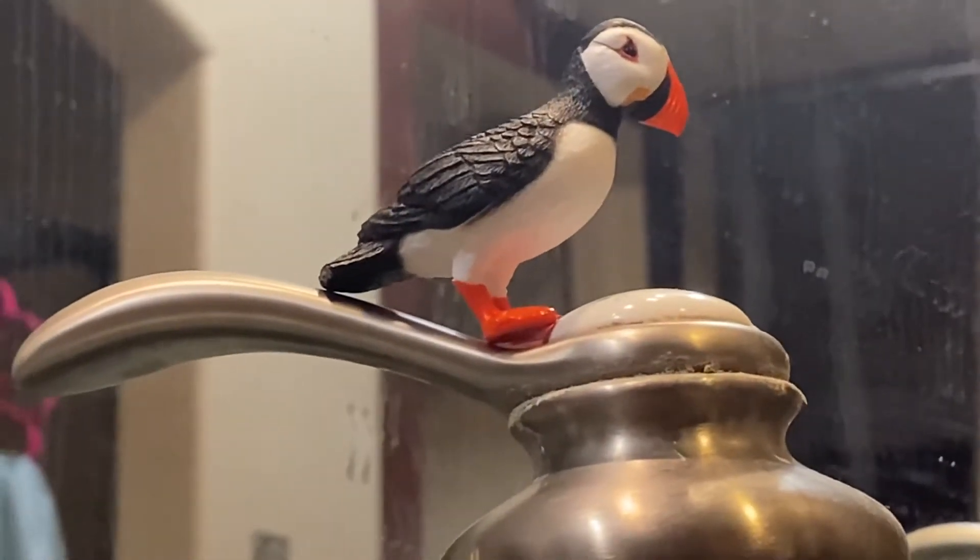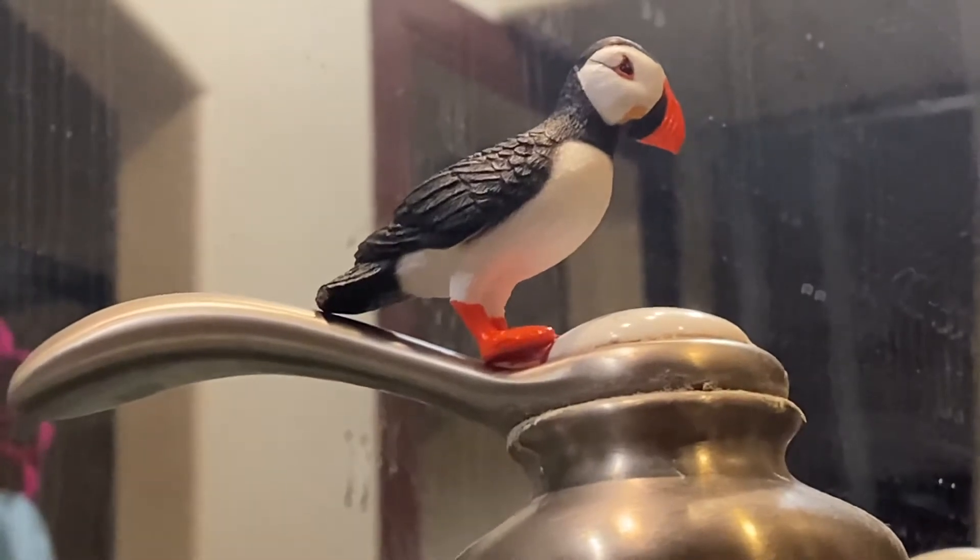This over here is Ocean the Atlantic Puffin. He is on top of Puffin Rock.